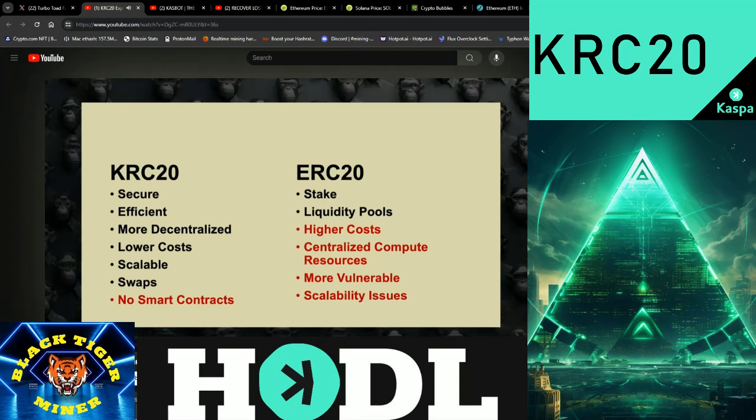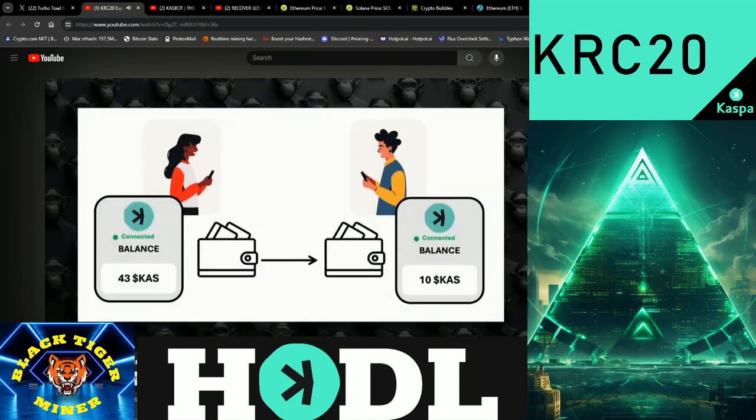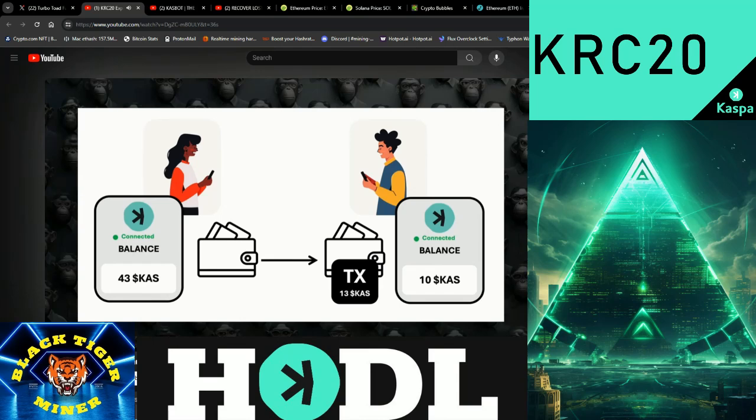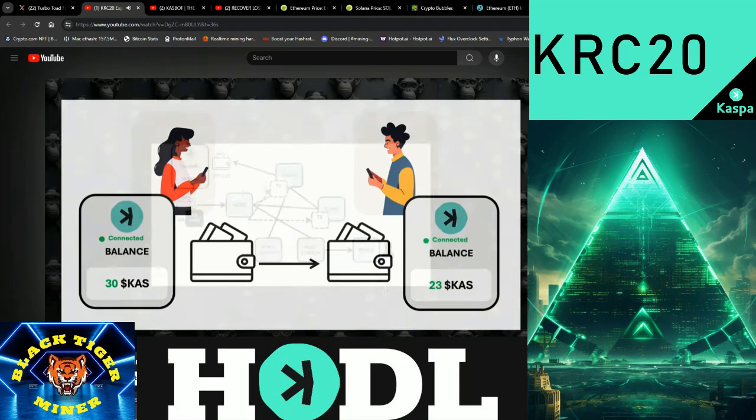Next, we'll explore how KASPA manages transactions from wallet to wallet. Then we'll dive deep into how KRC20 tokens work within this process. What crypto wallet users see is just a simple operation of transferring KASPA from one wallet to another. But behind the scenes, it's much more complex. This complexity ensures high transaction speeds and volumes without sacrificing security or decentralization. Let's dive into this process in detail next.